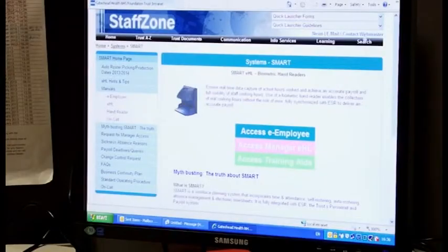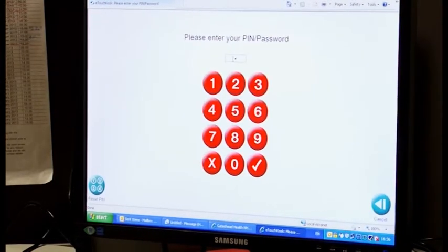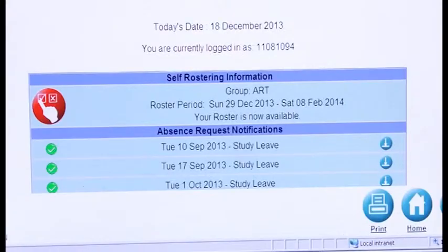Our staff are now able to access what we call the electronic portal via any PC in the trust and request shifts. They could also request annual leave.